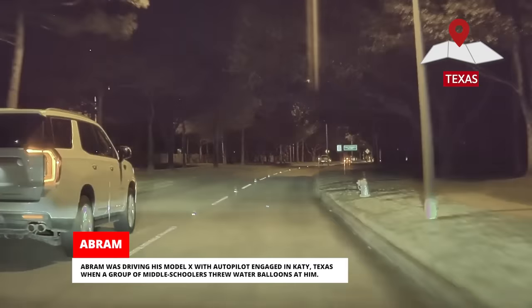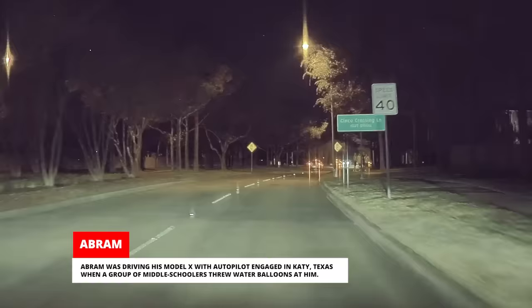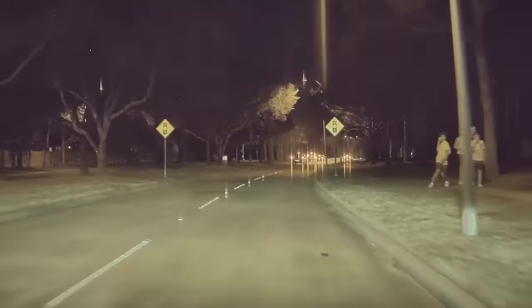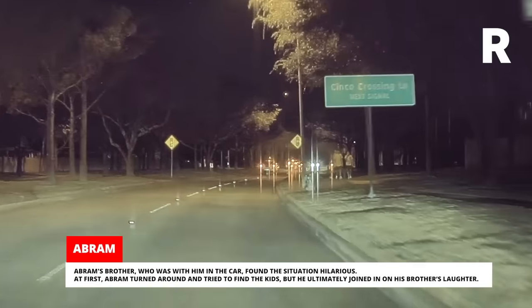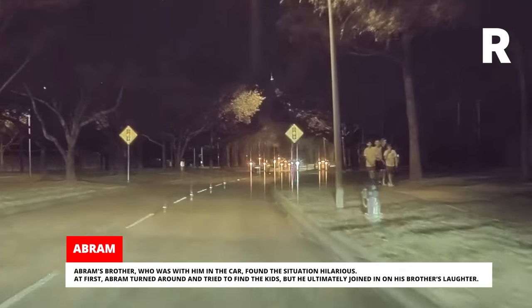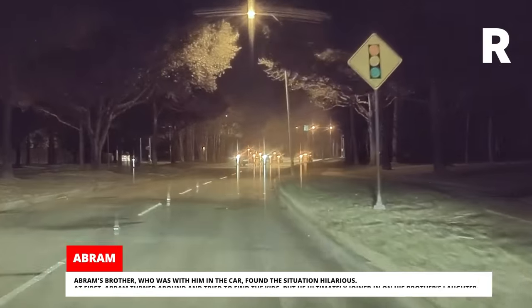Abram was driving his Model X with autopilot engaged in Katy, Texas when a group of middle schoolers threw water balloons at him. Abram's brother, who was with him in the car, found the situation hilarious. At first, Abram turned around and tried to find the kids, but he ultimately joined in on his brother's laughter.